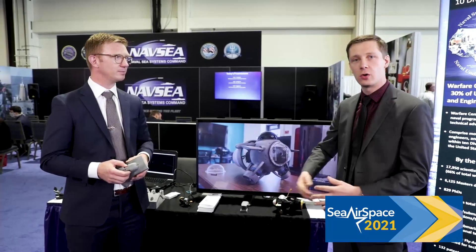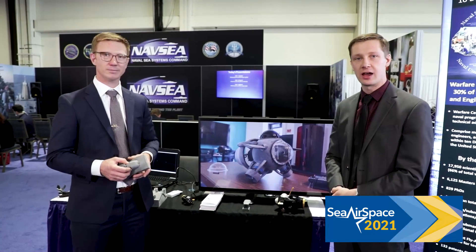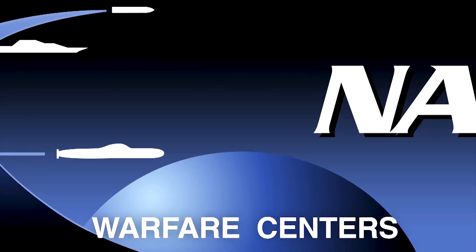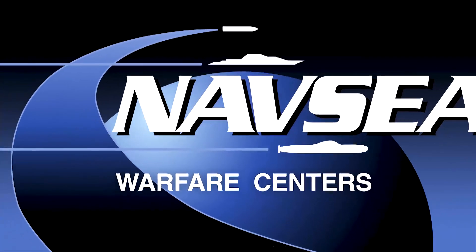For more information on Krill, or what's new at Keyport in general, please come see us at booth 1844 at the Sierra Space Expo. Thank you.